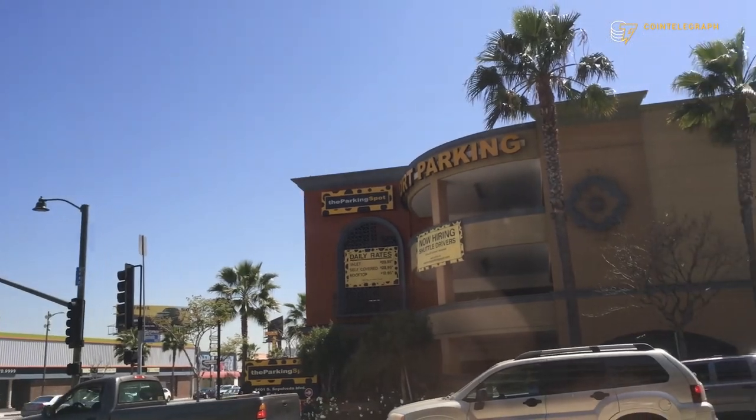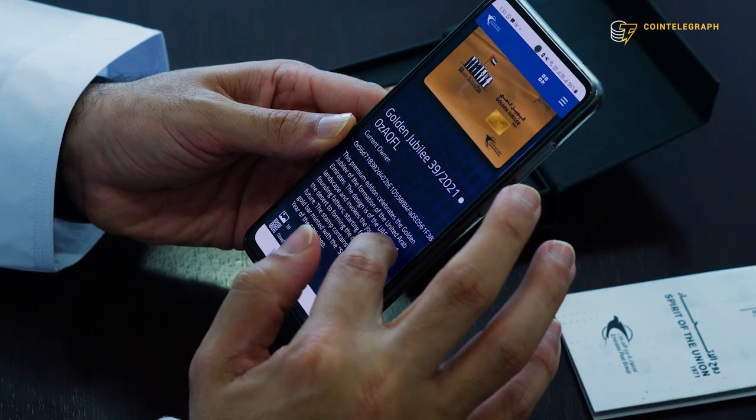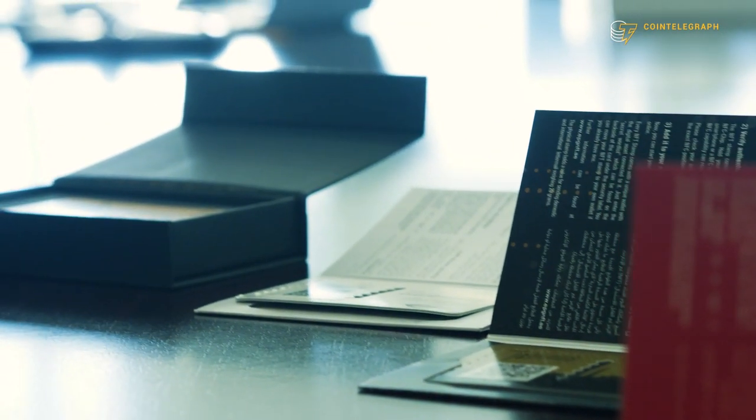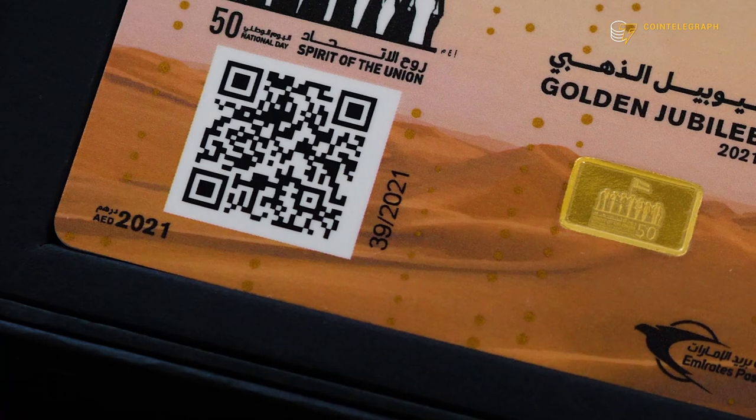We flew to Dubai and talked to the CEO of Emirates Post Group, Abdullah Muhammad Al-Ashram, to find out the details. He explained that the first edition introduced a physical and digital twin for the same stamp. The stamps were themed — there were four different themes, including the Golden Jubilee stamp, which contained one gram of gold, making it very unique to celebrate the Golden Jubilee of the country.